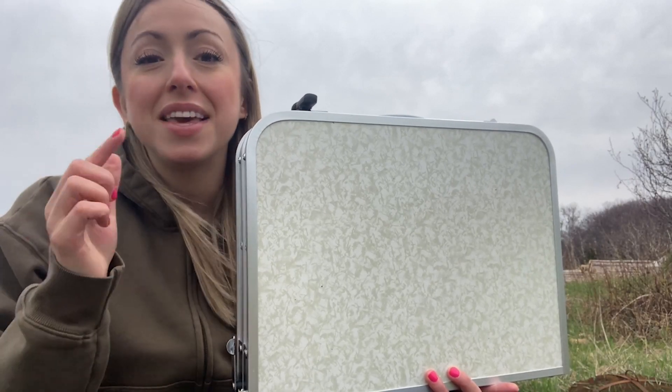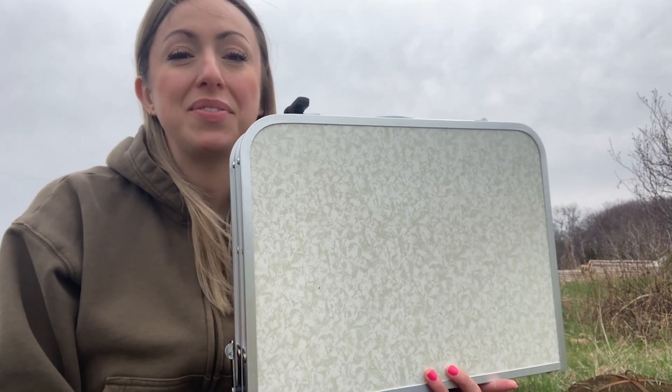Anytime I need a little table now, I'm completely covered thanks to this little portable camping table — and that's my point of view.